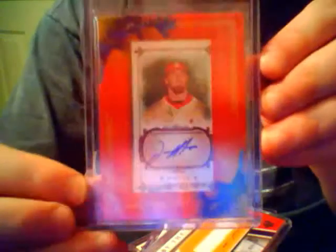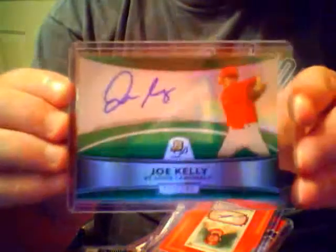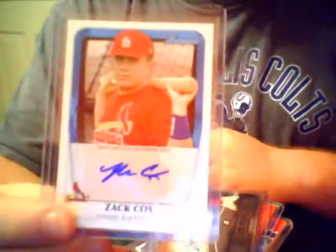Jason Mott, Allen & Ginter auto. Joe Kelly, green refractor auto - and that's actually out of 199. And I've got the base Joe Kelly of that as well. Zach Cox auto. Lance Lynn auto. Adam Ottavino auto. This is actually Brian Barton auto. Another Adam Ottavino auto. Daniel Descalso auto.